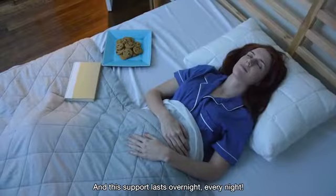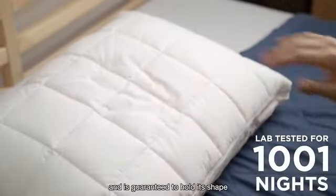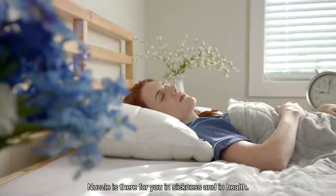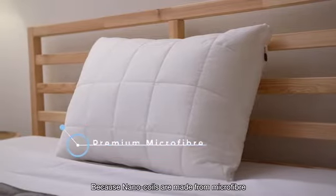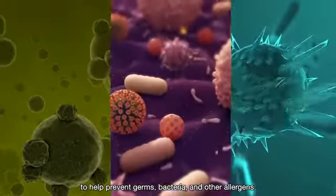And this support lasts overnight, every night. Nuzzle has been vigorously lab tested and is guaranteed to hold its shape for over a thousand and one nights. So while other pillows only feel right during the honeymoon phase, Nuzzle is there for you in sickness and in health — actually, make that no sickness. Because nano-coils are made from microfiber that is 100% washable to help prevent germs, bacteria, and other allergens.